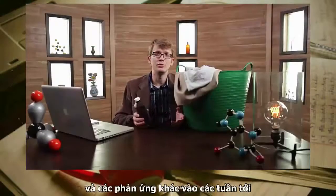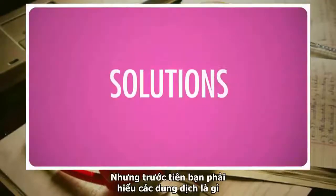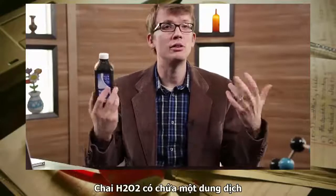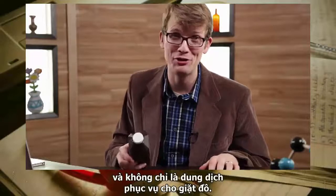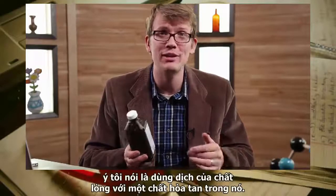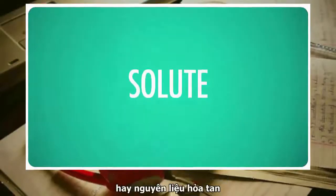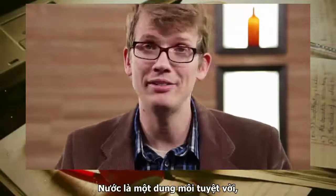We'll talk about oxidation and other kinds of reactions in a couple of weeks, but first you have to understand solutions. This bottle of hydrogen peroxide contains a solution — and not just the solution to my stained laundry problem. By solution, I mean a liquid with another substance dissolved in it. Here, water is the liquid, or solvent, and hydrogen peroxide is the solute, or dissolved material.